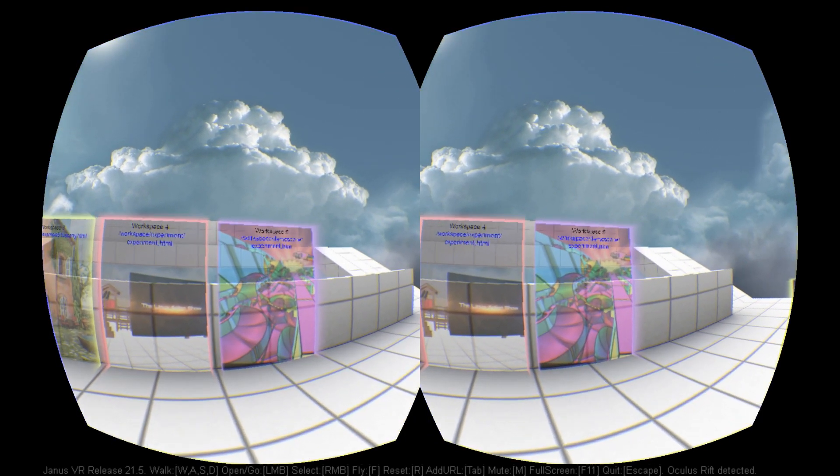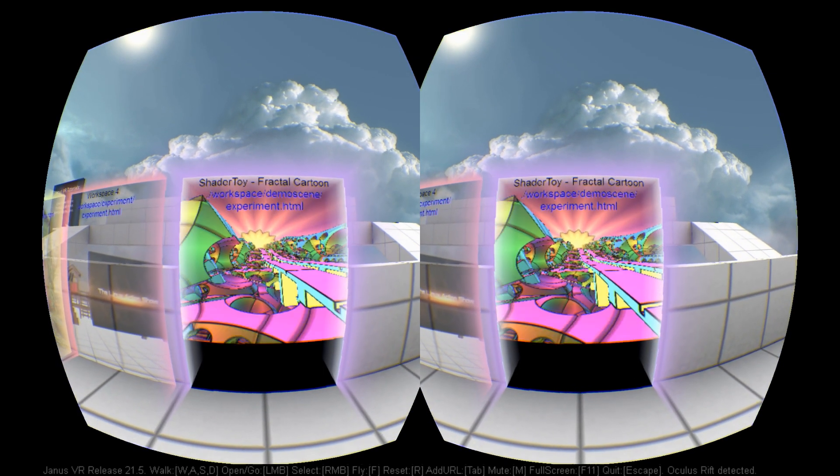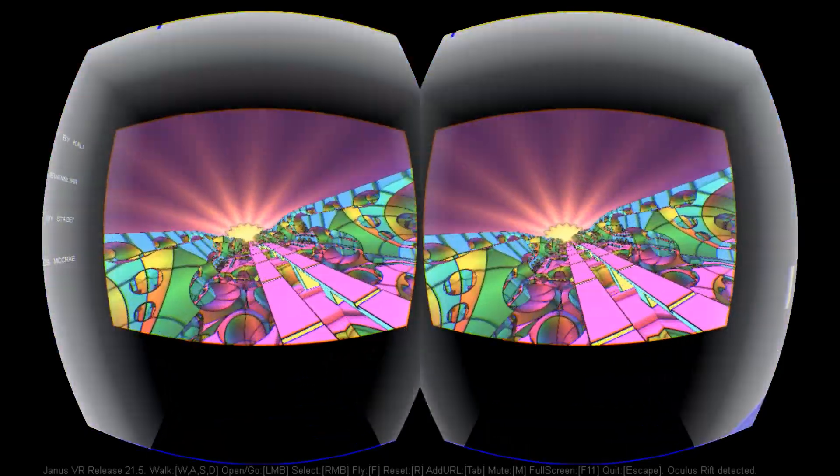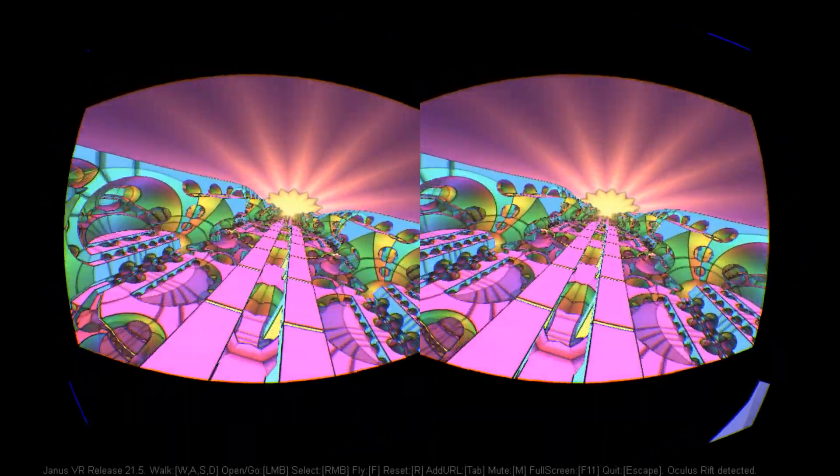Recent enhancements to Janus VR include increased support for 3D object textures, and greater flexibility in the sizing and positioning of doorways between the rooms. The most exciting new feature, though, is the introduction of support for video files.